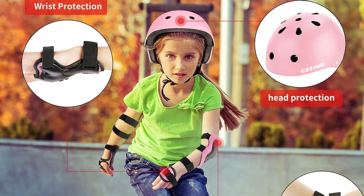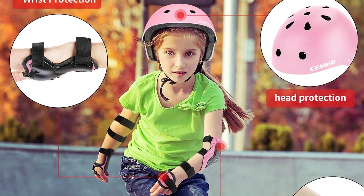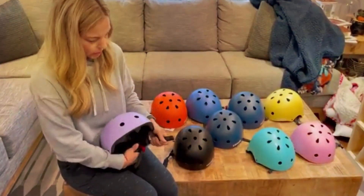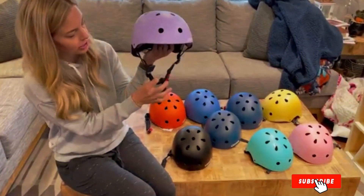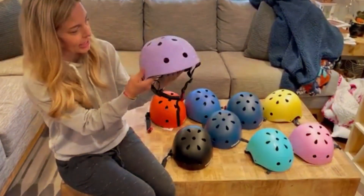The helmet meets stringent safety standards, offering peace of mind to parents who prioritize their child's well-being. The Silhouette Kids Bike Helmet is not just a safety essential — it's a style statement for the little ones in your life. Whether they are cruising on a bike or perfecting their skateboarding skills, this helmet ensures they do it with both flair and safety.